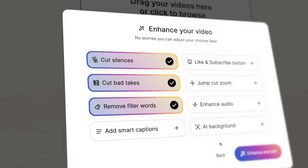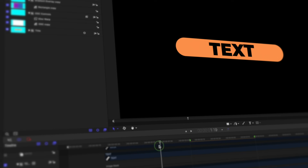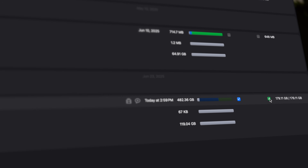Final Cut Pro is great, but if you're not using these five modern tools alongside it, you're leaving speed and quality on the table. From AI-assisted editing and content brainstorming, to mastering your audio, designing custom motion graphics, and even archiving entire projects, these apps have completely changed the way I work. Whether you're making YouTube videos or delivering polished content for clients, they'll save you time, simplify your process, and seriously boost your production value.